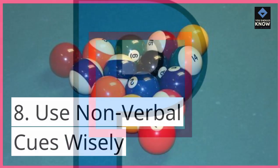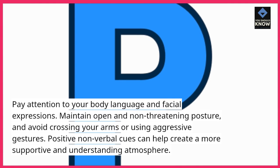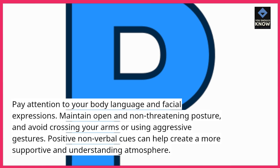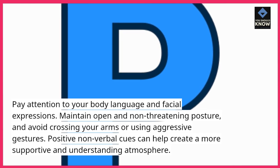8. Use non-verbal cues wisely. Pay attention to your body language and facial expressions. Maintain open and non-threatening posture, and avoid crossing your arms or using aggressive gestures. Positive non-verbal cues can help create a more supportive and understanding atmosphere.